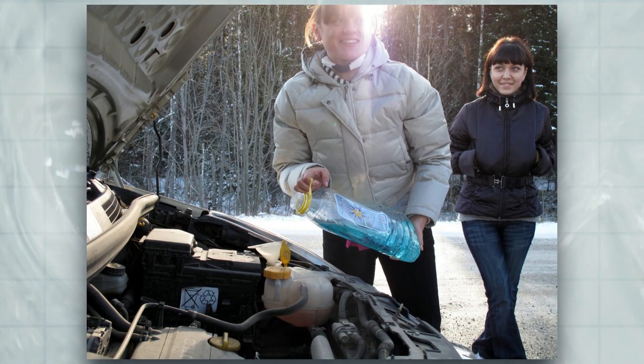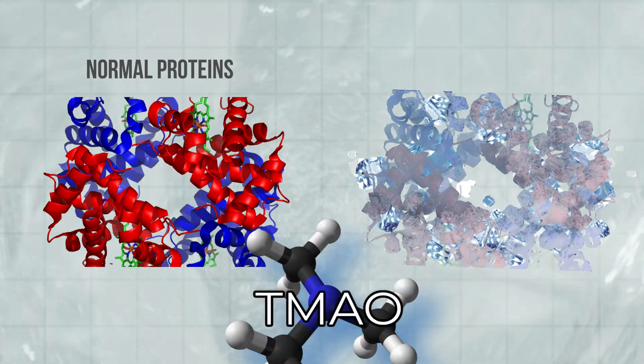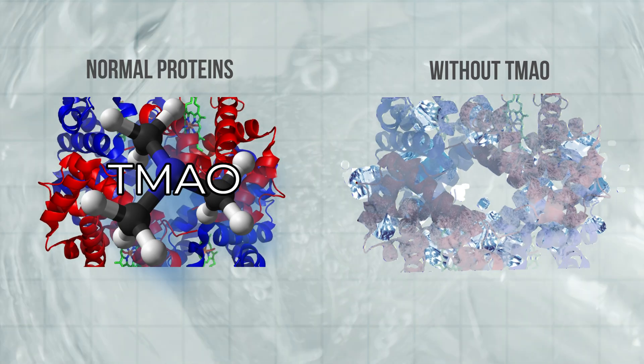You can think of TMAO like antifreeze for your car in winter. Just like antifreeze keeps the engine running in the cold, TMAO keeps the Greenland shark's body functional in near-freezing water. Without it, this shark would be as stiff as an ice cube. But with TMAO, it glides through the Arctic like a walk in the park.